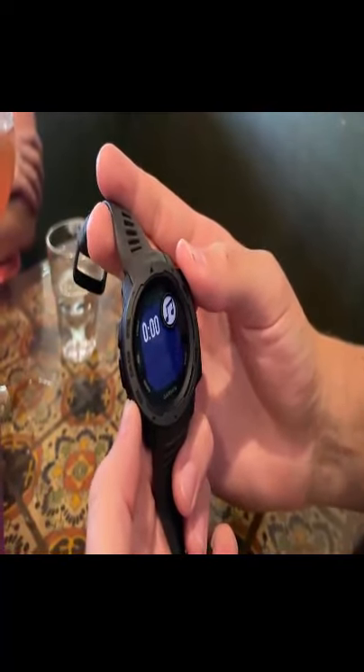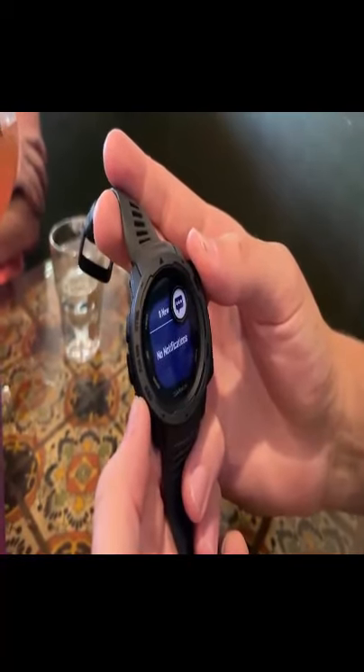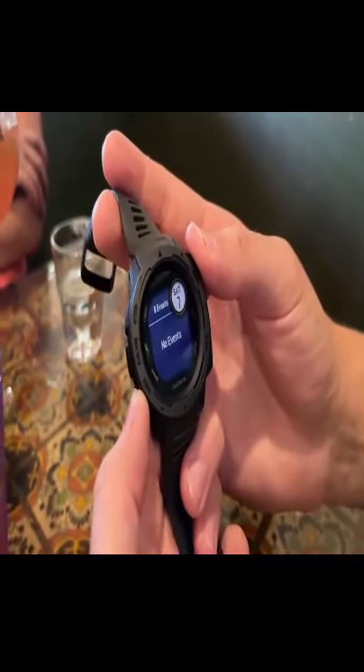You have the ability to access music, you can do text messages, you can do phone calls, and you can set calendar events and dates.